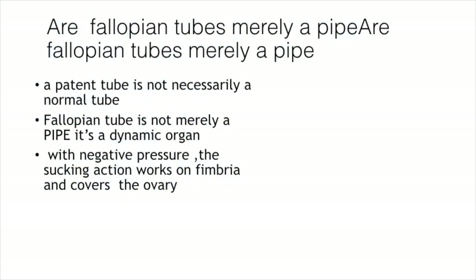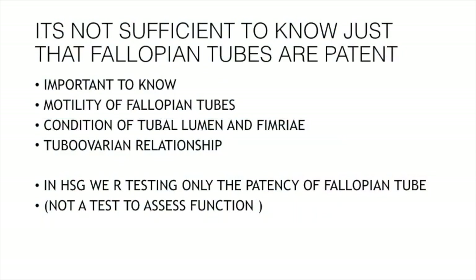They are a patent tube with a dynamic function of transporting ovum, and that is why we have to consider the fallopian tube as a dynamic organ. It is not sufficient to know just that fallopian tubes are patent — we need to know their function. It is very important to know the motility, the condition of the tubal lumen, the condition of the fimbria, and the tubo-ovarian relationship. In HSG, we are testing only the patency of the fallopian tube; it is not a test to assess function. This should be very clear.